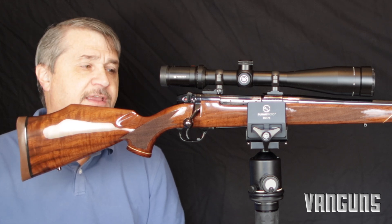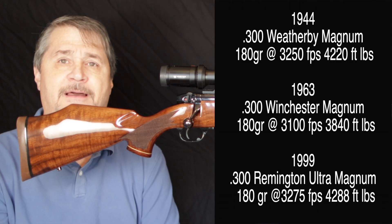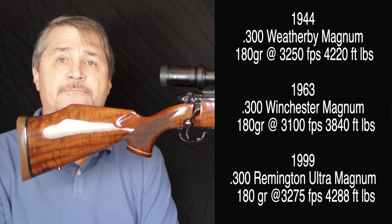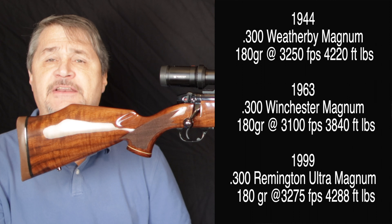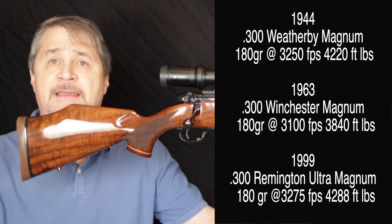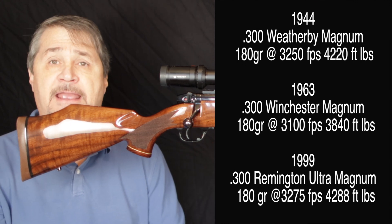I just thought I'd show it off because I love this rifle. It's chambered in 300 Weatherby Magnum. I'm probably never going to hunt with this rifle, but the 300 Weatherby Magnum — up until the 90s — was the most powerful 300 Magnum cartridge on the planet. Then in the late 90s Remington came out with the Ultra Magnum, which is a little bit stronger, but this is still a gun you can take anywhere and hunt any game on the planet, dangerous or otherwise.